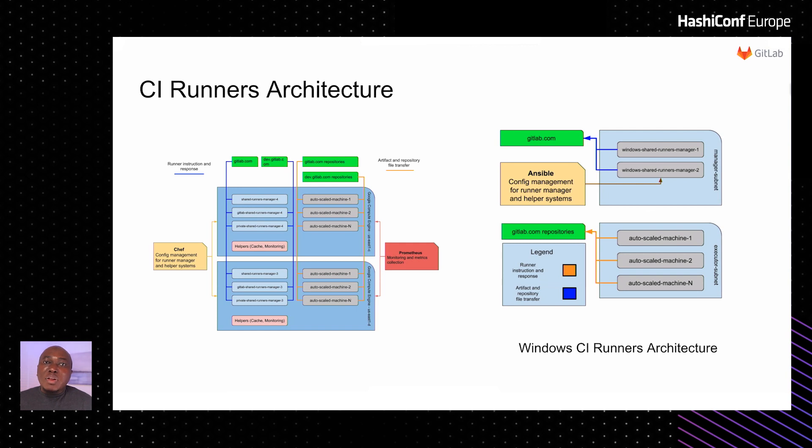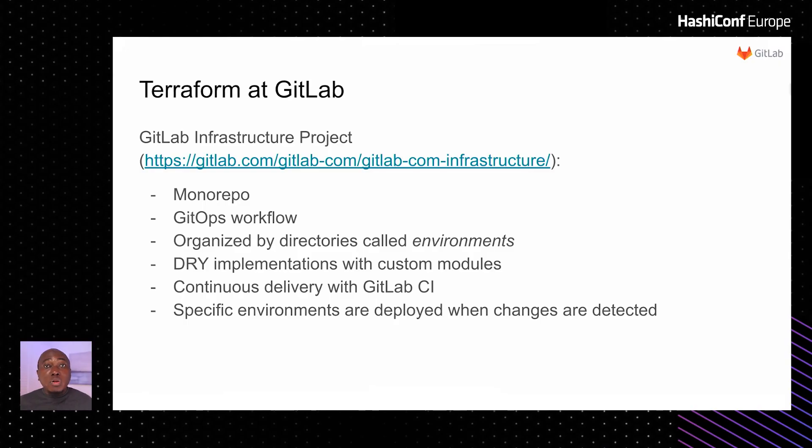Our CI infrastructure is another component of our service where users get free or paid minutes to run their CI jobs. We maintain a fleet of VMs we call runner managers, as you can see in the slide. They spin up new servers that run all of our CI jobs and those of our users by creating virtual machines on GCP and taking them down later. The CI infrastructure is maintained in a single monorepo organized in directories that we call environments. This allows our infrastructure team to collaborate using Git workflows. All Terraform workflows are done within CI with Terraform apply manually triggered, ensuring that no misconfiguration introduced by any team member gets past review.